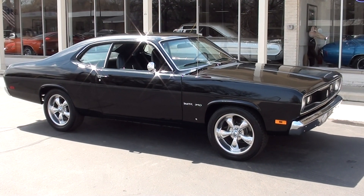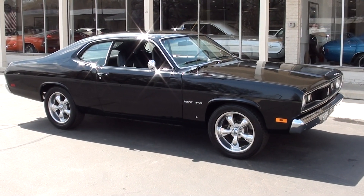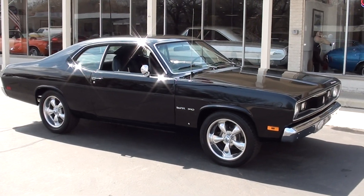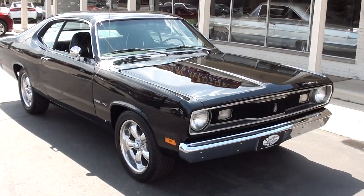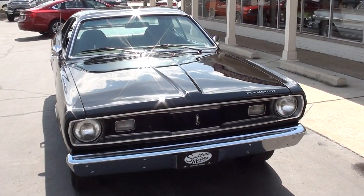Hi everyone and welcome to Southern Motors, Michigan's leading muscle and classic car dealer since 1978. Remember you can always go online and check out our updated inventory at www.southernmotors.com.